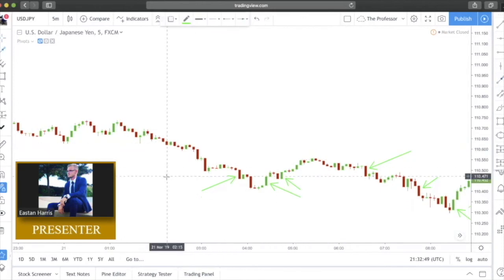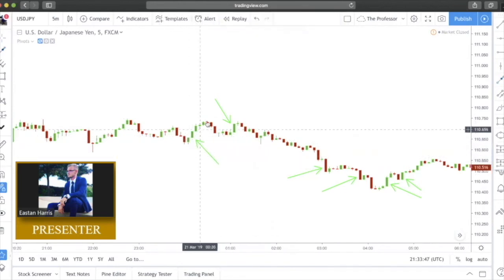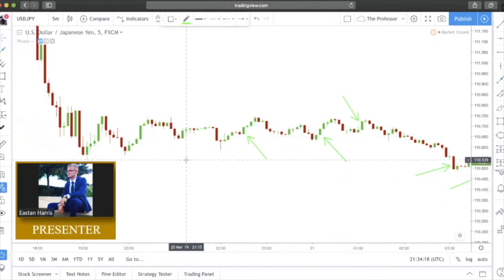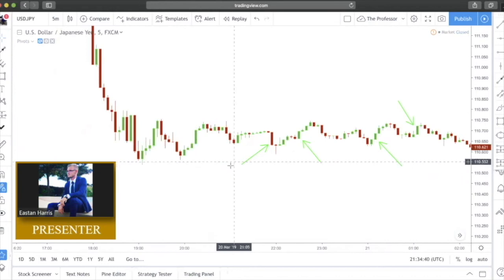Here's another bearish Marubozu — price flowing to the downside. We have a bullish Marubozu candle here that failed — price then printed a doji and ultimately headed to the downside right at resistance. Here we have another textbook bullish Marubozu — price continued up to resistance, and then another one — price goes back to resistance. Here we have a bearish Marubozu with a little bit of wick on the edges, nothing crazy, and price does fall but then prints a rejection to the upside signaling a move up.